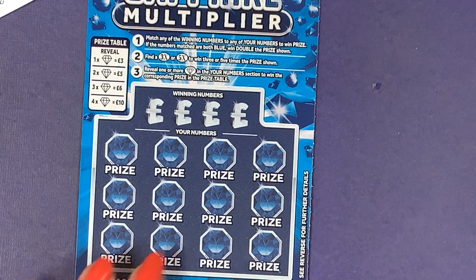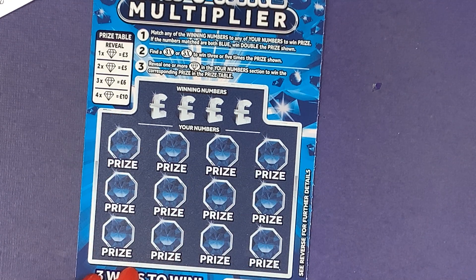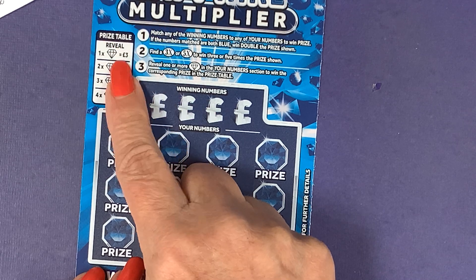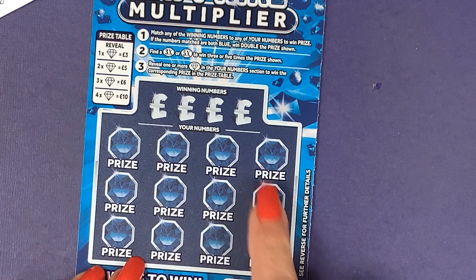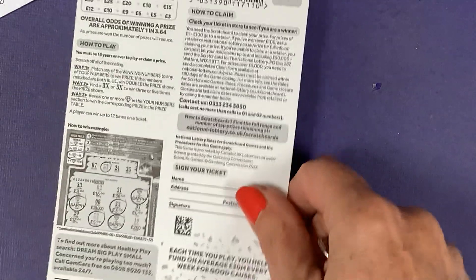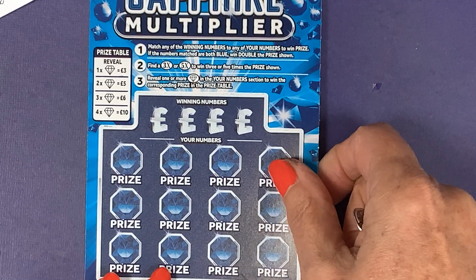All we need to do for this one is find the winning numbers and win a prize. If I reveal one sapphire, two, three, or four sapphires, I can win three, five, six, or ten pounds — or get a times three or times five multiplier. I've got a one in 3.64 chance of winning.